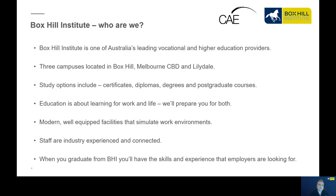So who are we? We are one of Australia's leading vocational and higher education providers. We have three campuses located across Melbourne: Melbourne CBD, Box Hill, and Lilydale. We offer lots of flexibility when it comes to study options in relation to online, blended delivery and face to face, and we cover a range of study options with certificates, diplomas, degree and postgraduate courses. Education is about learning for work and life, and our aim is to provide you with both of those skills.